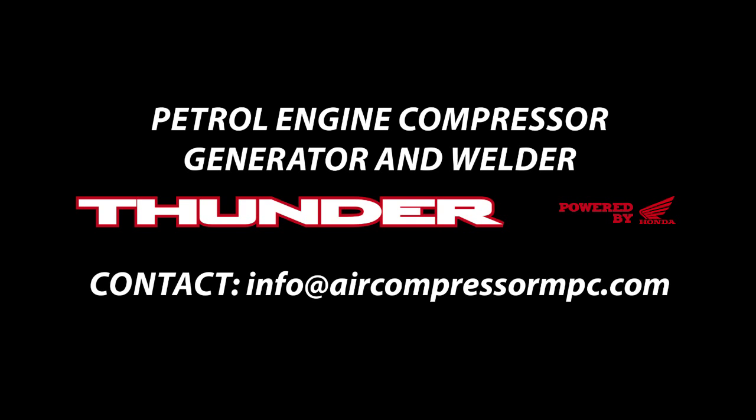The new Thunder — welder, air compressor and generator in one light and compact package — is now available. For further information, contact your MPC compressor dealer.